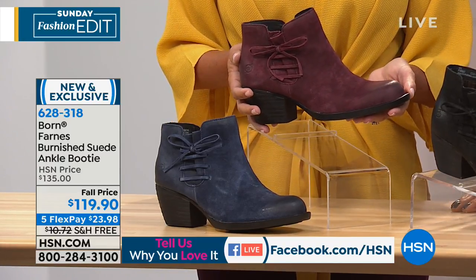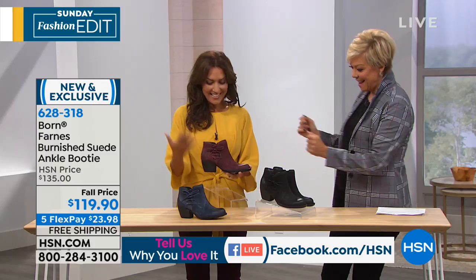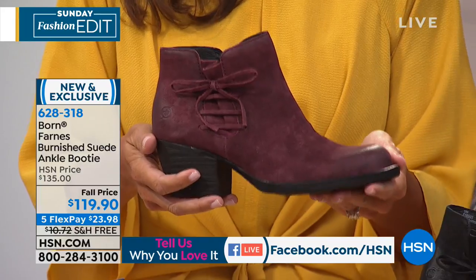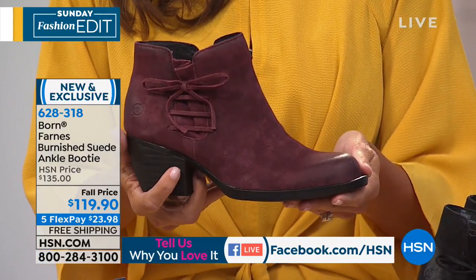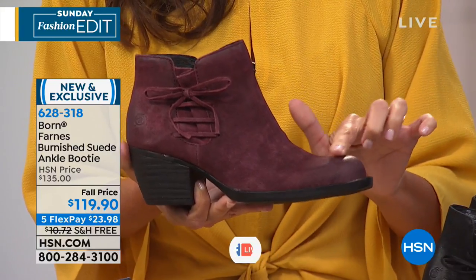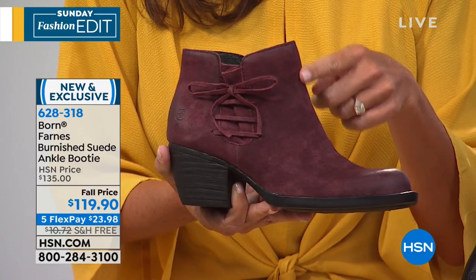We're also streaming live on Facebook, so we love your comments and questions. This is the Furnace ankle booty by Born, part of the fall 2018 collection, exclusive to HSN right now. I'm holding the wine color to show you why an ankle booty is such a great transitional shoe for colder months. It's constructed of burnished suede — velvety soft to the touch with a hand finish. The light catches it in different ways, showing an ombré effect that gets darker from the toe and lightens up the ankle.